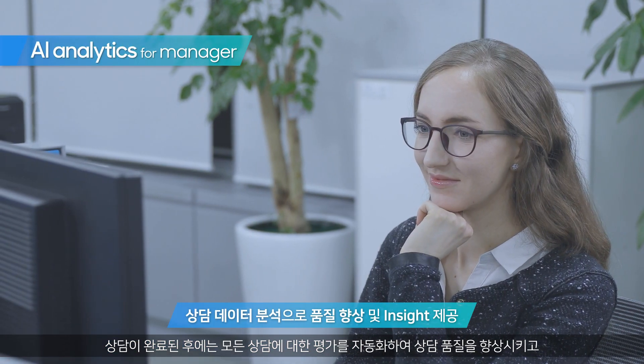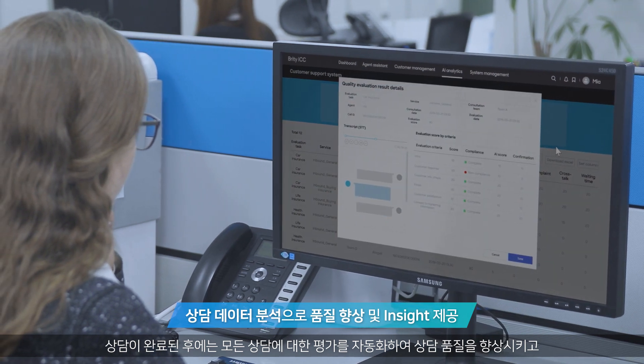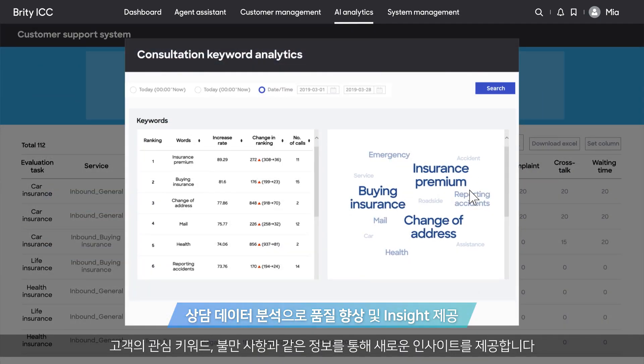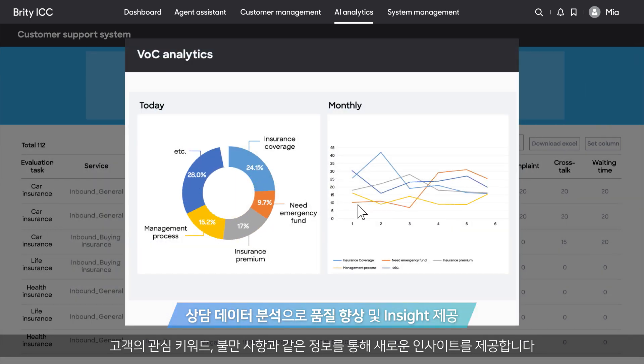After the consultation, customer experience evaluation is automated to improve the quality and performance of the service, and new insight is gained through data, such as customers' interest keywords and complaints.